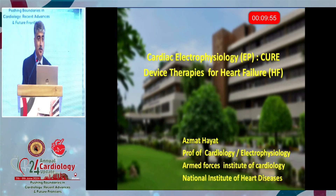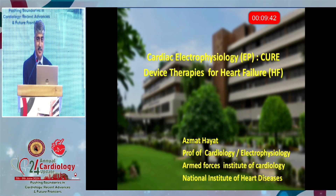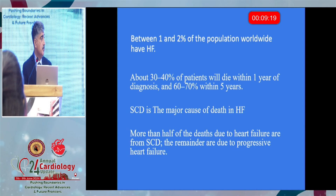I always try to interject in the heart failure session with the cure for it, and obviously these devices do cure — they are curative. These are some numbers; unfortunately this is all western data, we don't have Pakistani data. But if you see these numbers, similarly in heart failure, sudden cardiac death is one of the most dreadful modalities of death.